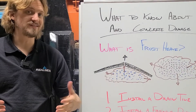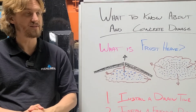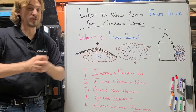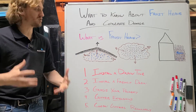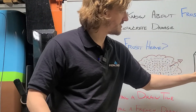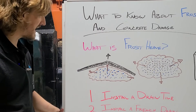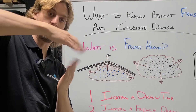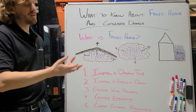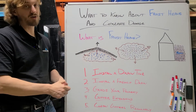Frost heave is one of those things that definitely affects us more here in the northern regions of the United States. Basically, frost heave is when water gets into dirt and freezes — it'll expand that dirt. It can lift up concrete, it can push in on foundation walls, and then when it starts to thaw out and drop back down, it causes damage from cracks, movement, and can really make a foundation structurally unsound, as well as your concrete unlevel.